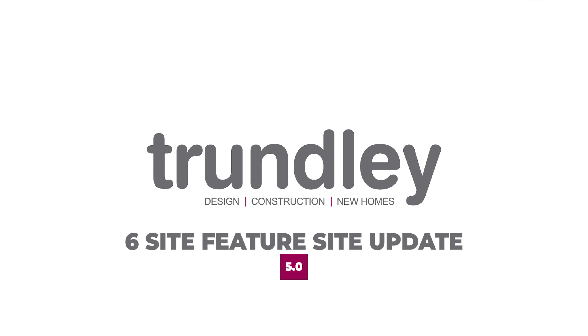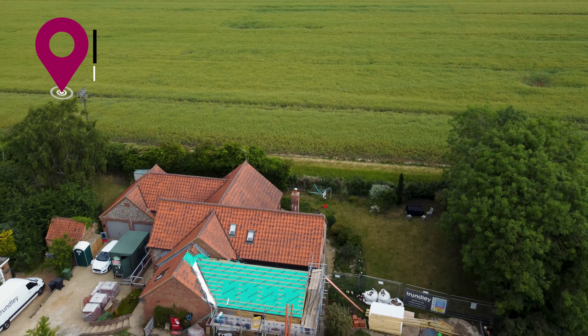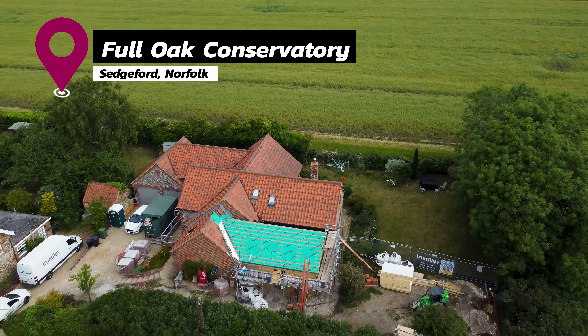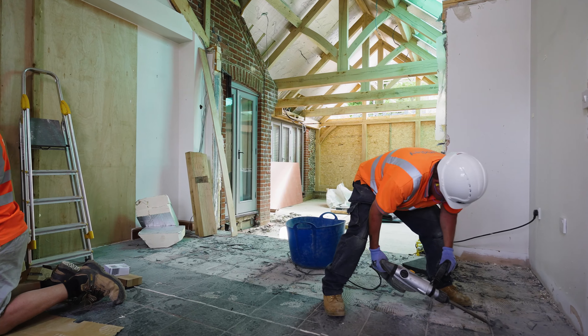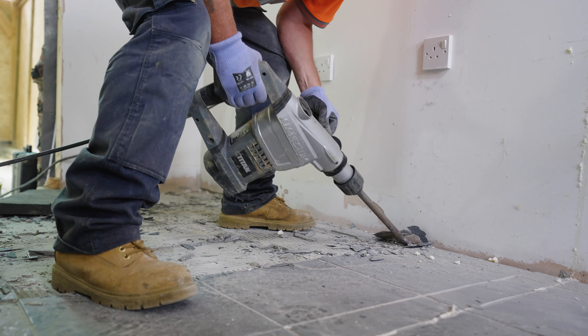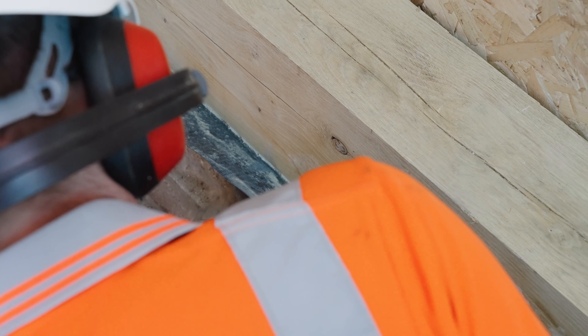Welcome back to this feature-length episode 5 of the Trundley site updates. We start off at our extension project in Sedgford. With the roof now watertight and internal strip-out complete, we make way for the replacement flagstones and repair works, prior to the bespoke handmade kitchen installation.